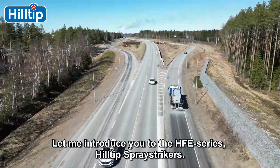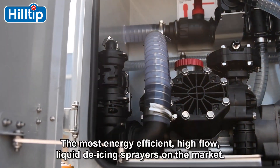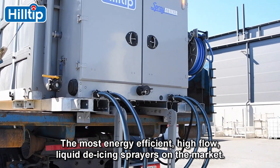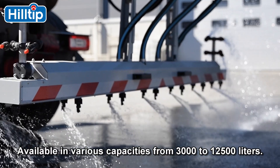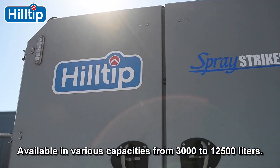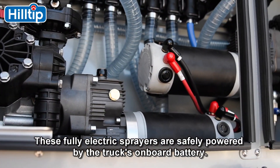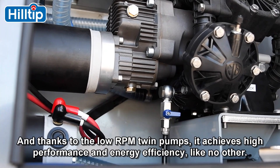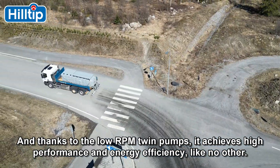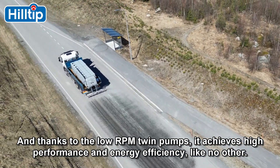Let me introduce you to the HFE Series Hilltip Spray Strikers — the most energy-efficient, high-flow, liquid de-icing sprayers on the market. Available in various capacities from 3,000 to 12,500 liters. These fully electric sprayers are safely powered by the truck's onboard battery, and thanks to the low-rpm twin pumps, it achieves high performance and energy efficiency like no other.